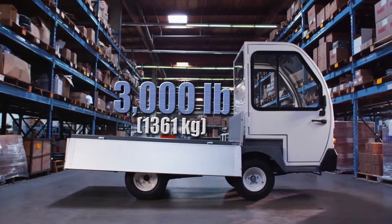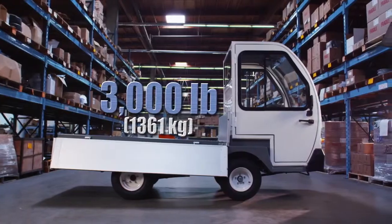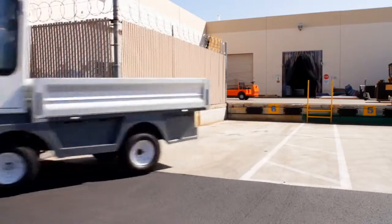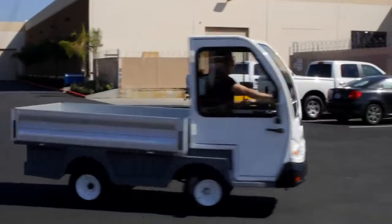Configured to carry loads as heavy as 3,000 pounds, the ET3000 provides acceleration while carrying heavy cargo during daily applications and is easy to maneuver.